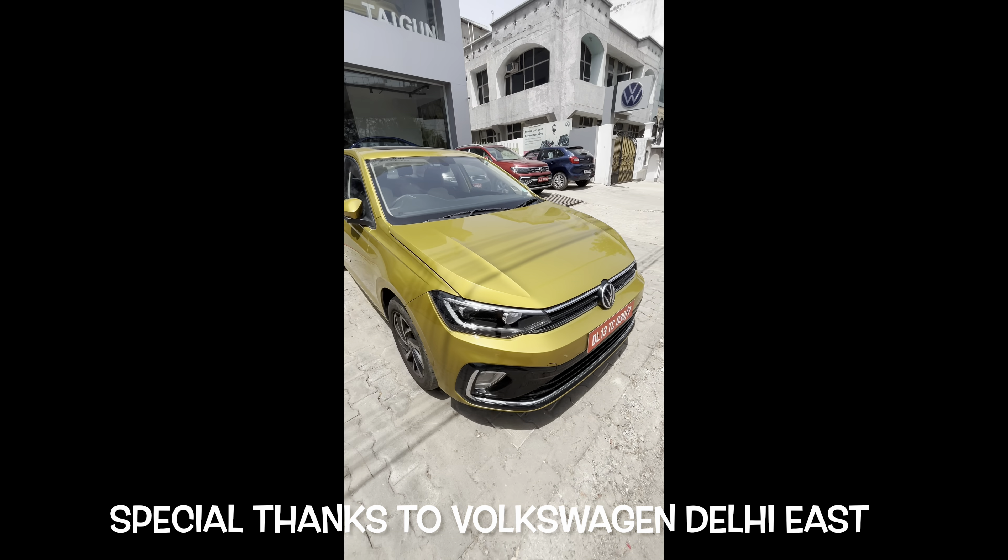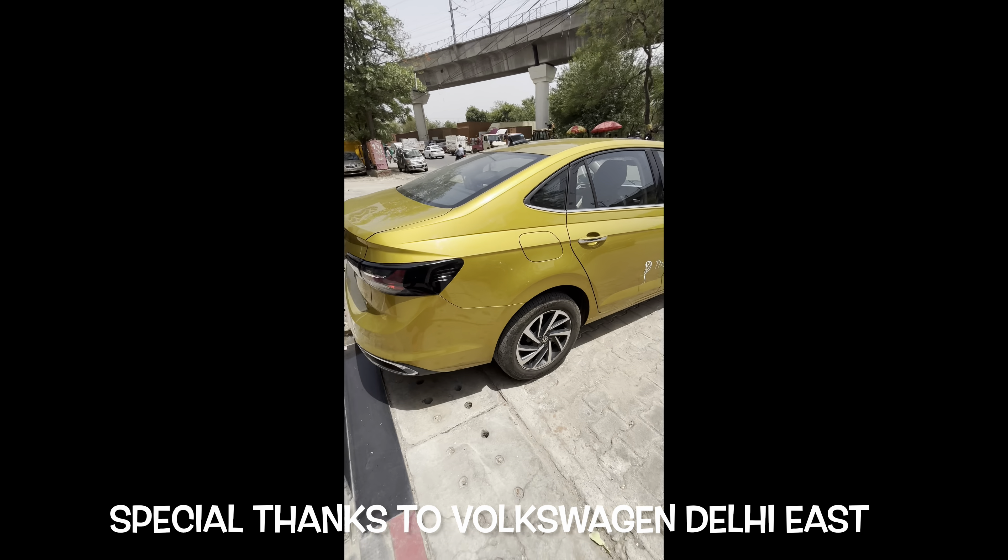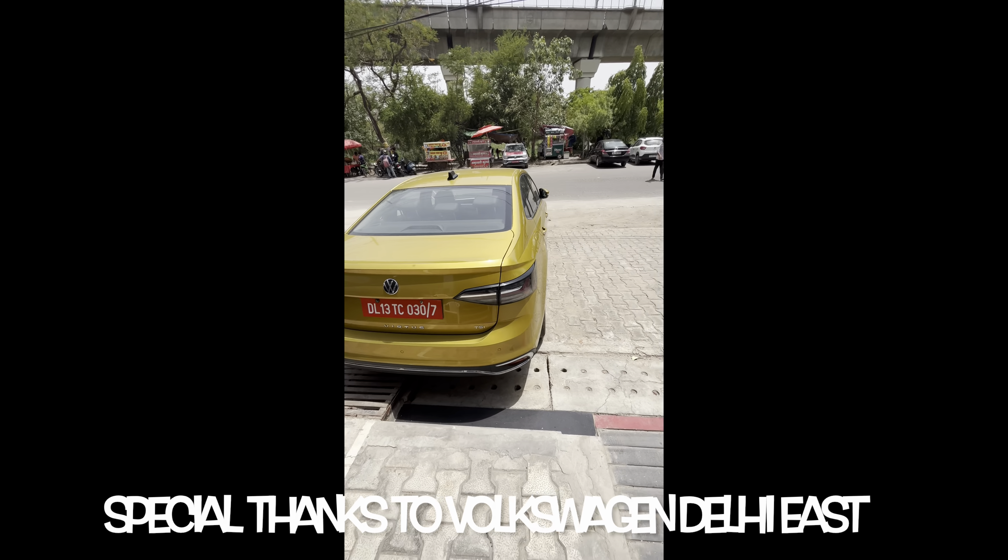Before we begin with this video, I would like to give a huge shout out to the Volkswagen Delhi East showroom situated in Patparganj Industrial Area for helping me out with this shoot.